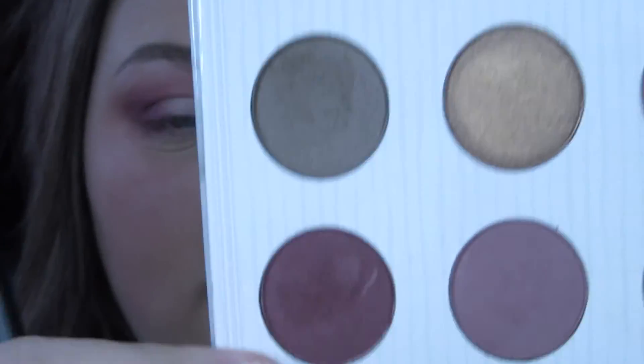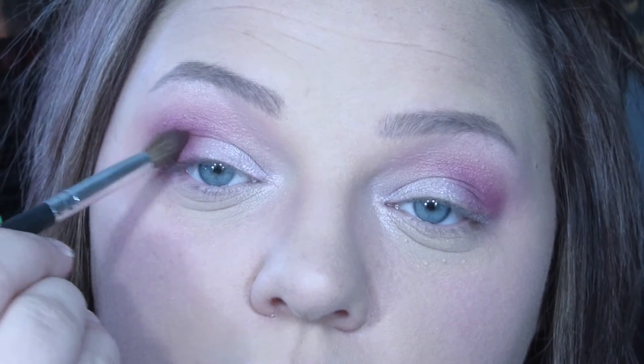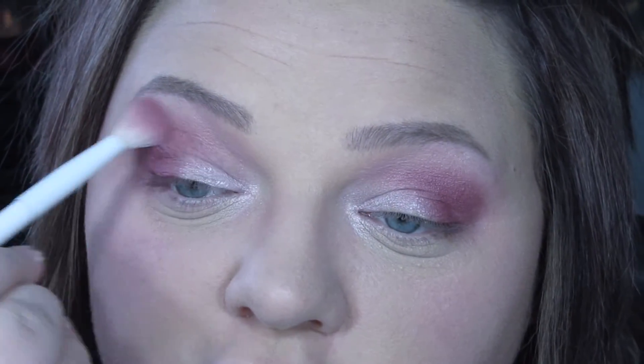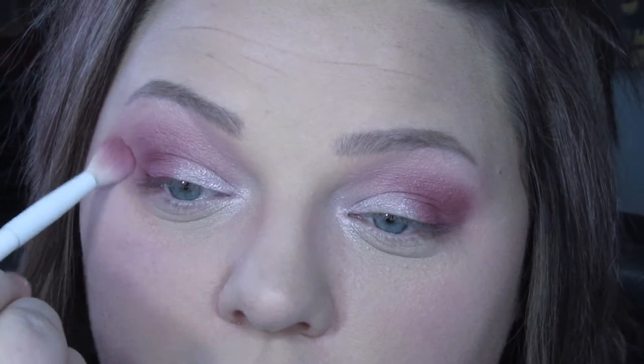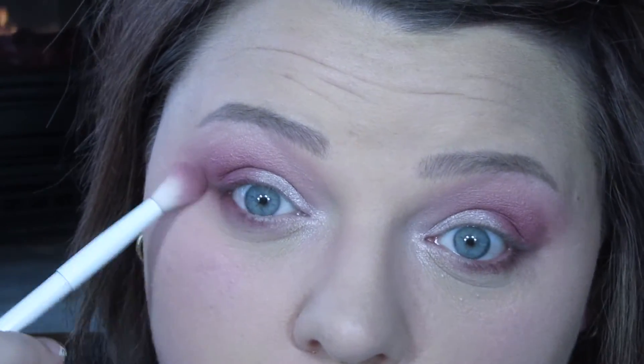Also from the Carly Bible palette, I'm picking up this really deep burgundy-purple shade and packing that onto the outer corner. Then I'm going to pick up the brush we started with and go around the edge to blend it out one last time, and I'm putting that on the lower lash line as well. This brush is actually a bit big for the lower lash line, but it'll do.